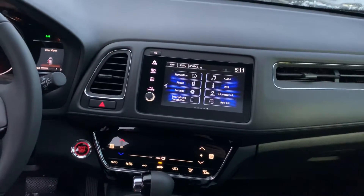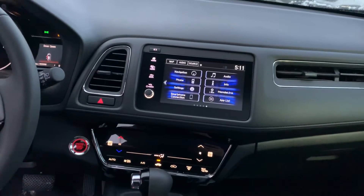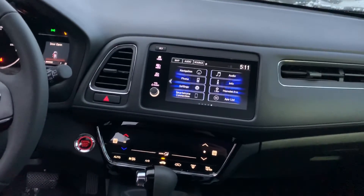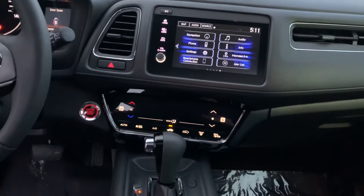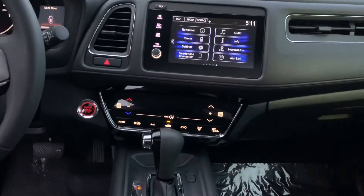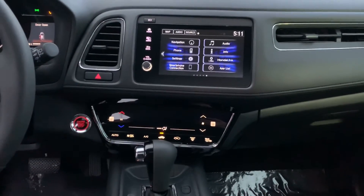You also have AM FM radio, Sirius XM, Bluetooth connection, Android and Apple CarPlay, so you can play your own music and have your phone right up there on your screen — which is a great feature, especially if you didn't want to use the built-in navigation and preferred your own GPS.